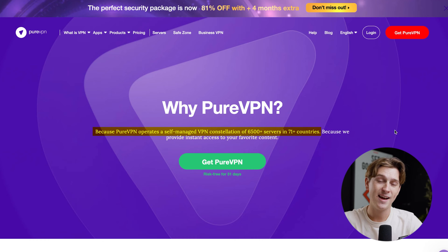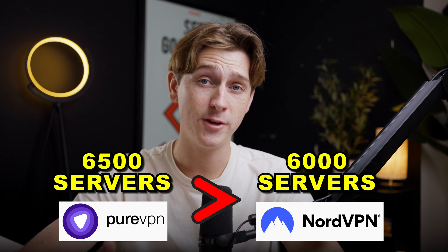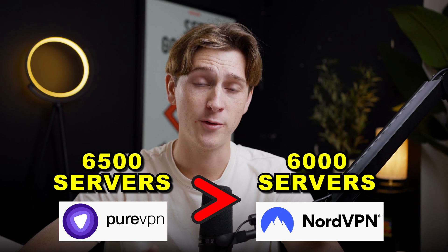Right off the top, PureVPN says that it has over 6,500 different servers in over 71 different countries — a pretty big number. That's about 500 more servers than NordVPN's 6,000 servers, and at 71 countries, that's also a very competitive amount.